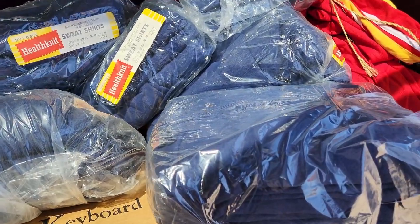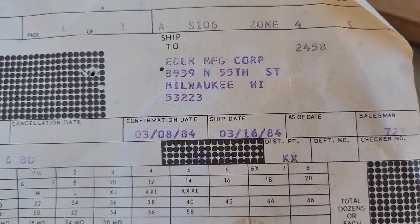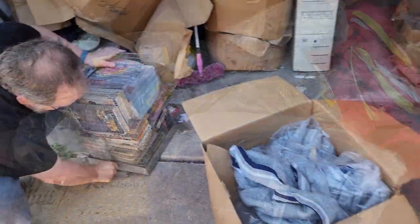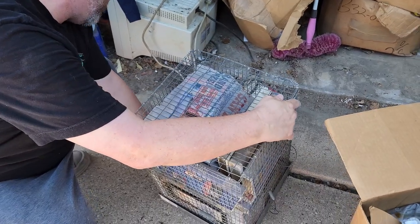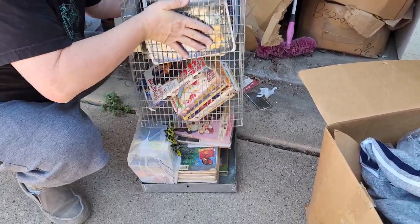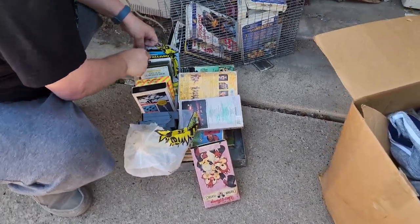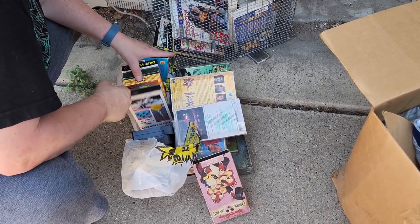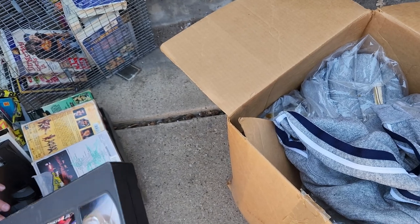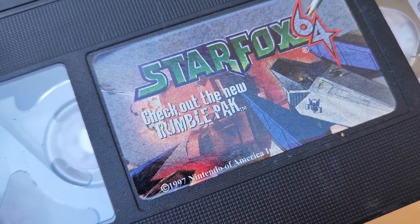We brought all the sweatshirts out and we found the invoice for them! It says 1984 — so the hooded Health-Knit sweatshirts are from the 80s. Is that a bird cage? It's a bird cage but it's full of VHS tapes. Oh, that is so heavy. No way can those be any good being out here. I was hoping for games. Starfox 64 — those are the kind you've got to check out. I bet that's Dan Quayle. Nintendo 1997.